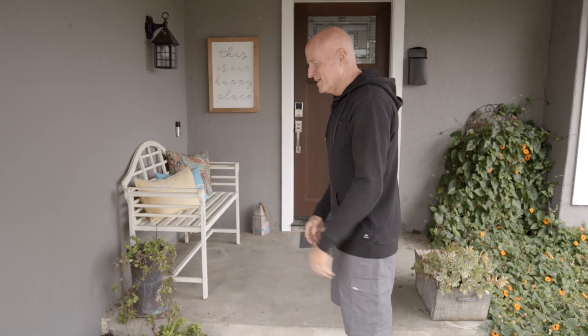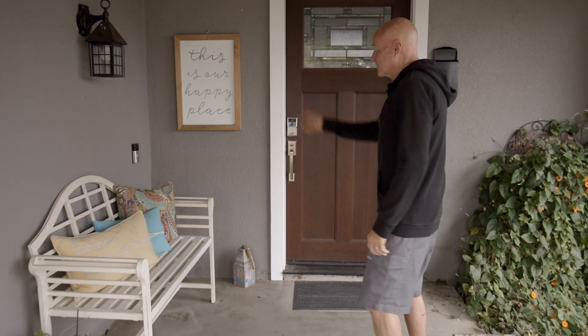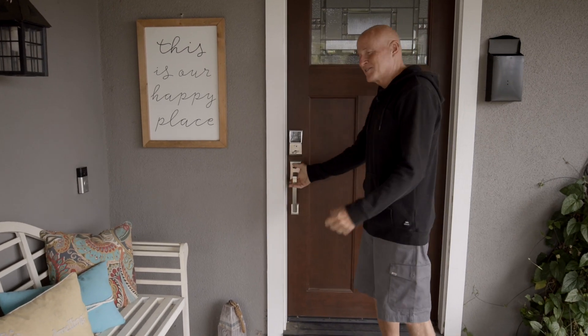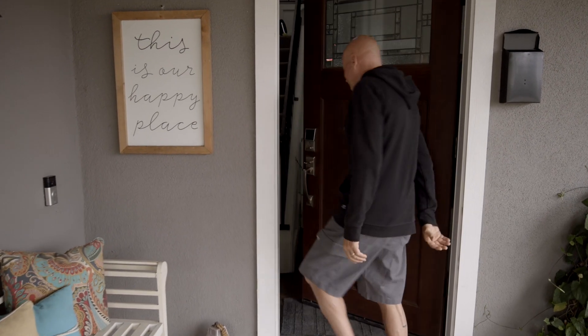This is our 1965 fixer upper. It was a wreck of a place, and we bought it. I love doing that kind of stuff, and we've been working on it for about six years now whenever I can. We've been wanting to have you all over for a long time, so we thought what better time than the series we're currently in to invite everybody over to our house. Come on in.